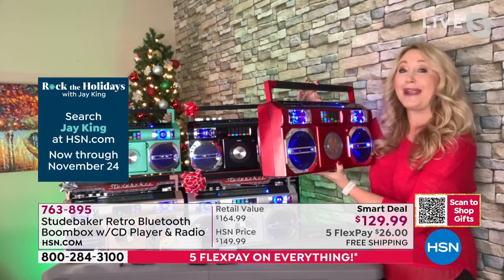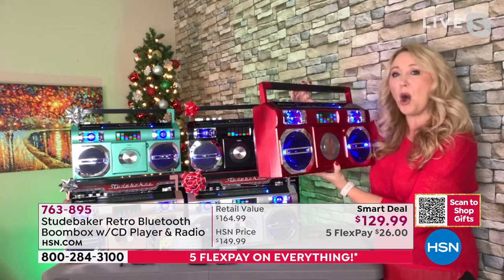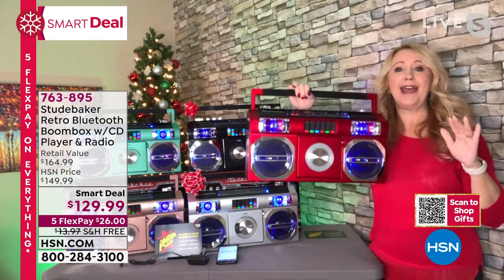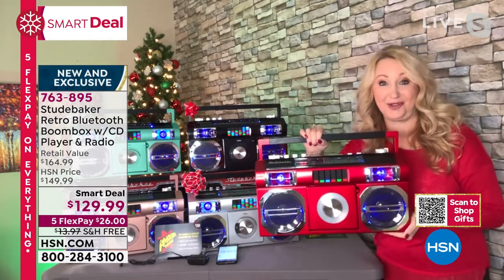You have so many fun things that you're going to be able to do with this — listening to music, jamming out with the family. Full, rich, full sound. It is impressive. And the thing that was said just a moment ago, so incredibly important — you don't have to buy batteries for this.